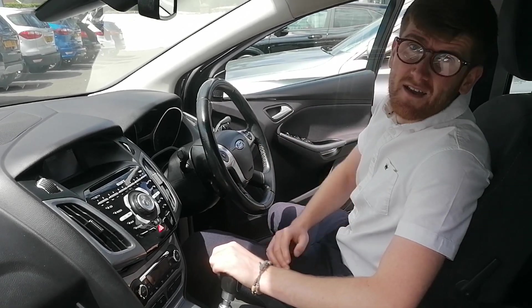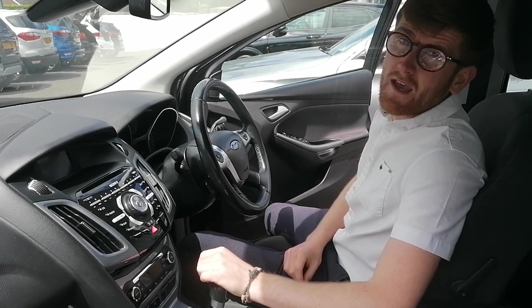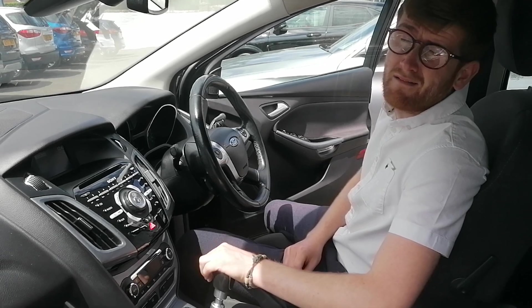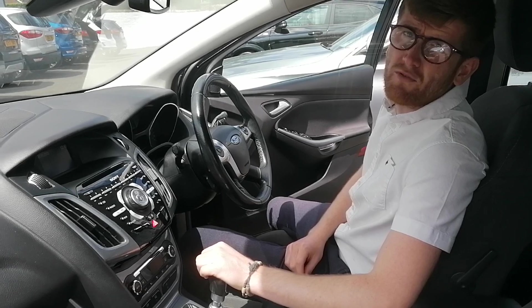So I cannot wait for you to come down and view this vehicle. You'll love it. If you just want to give one of us a phone — myself, James Brown or Jack Byrne — that would be brilliant. My number is 01825 880033. Thanks a lot.